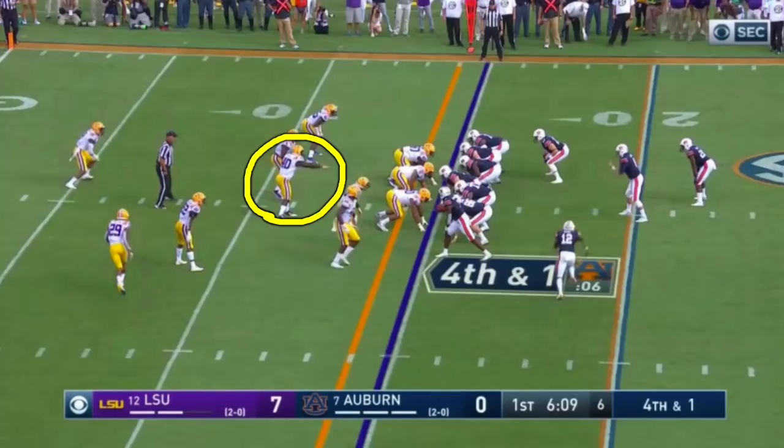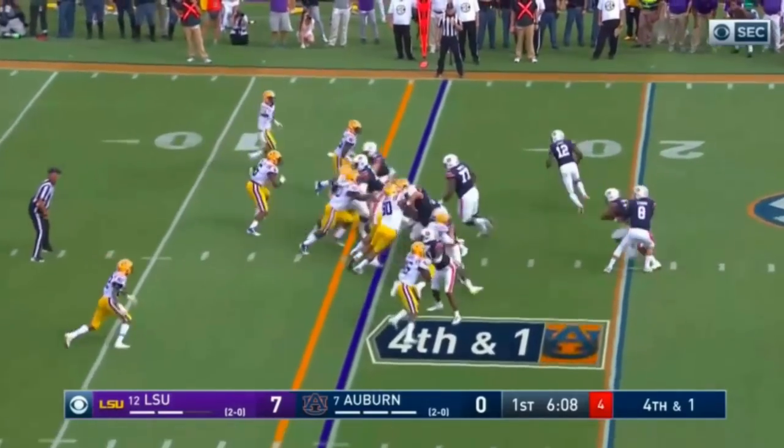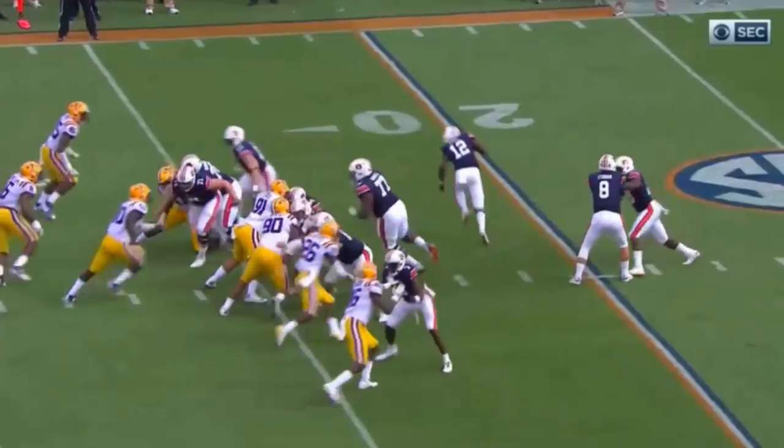Later in the first quarter, deep in LSU territory, Auburn faces a fourth and one. Devin White, one of the best players in college football — certainly one of the best defenders in college football at middle linebacker — blows it up. He beats a block at the tackle, gets there, and it's a tackle for loss.